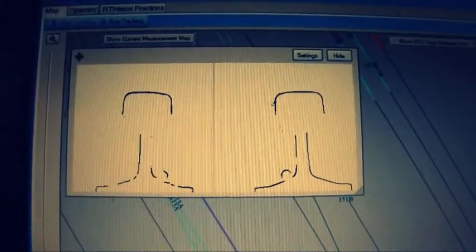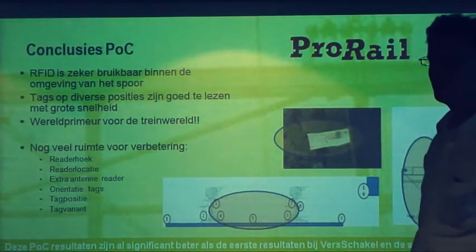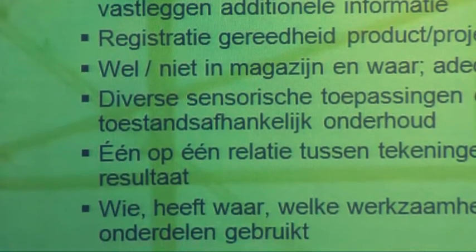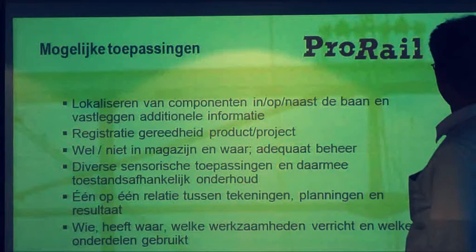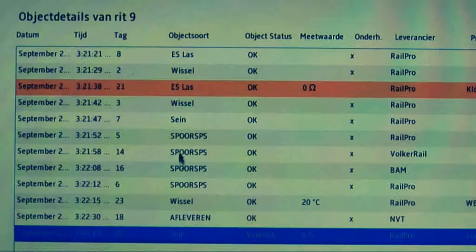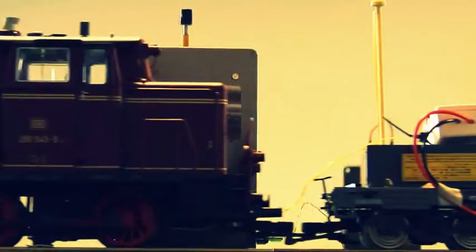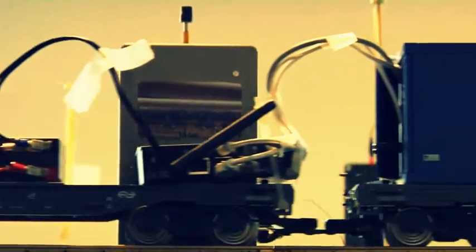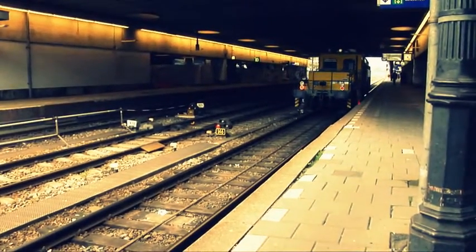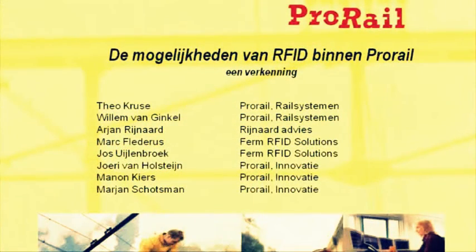It is thus technically possible to use RFID technology for railway infrastructure applications. There are many potential uses, including registration of theft, stock management, recording the maintenance history of objects, digital hectometer marking, geographic positioning for the interpretation of measurement data, condition monitoring of switches, monitoring of level crossing closure durations, climate monitoring of relay cabinets, and incident detection. And of course, the